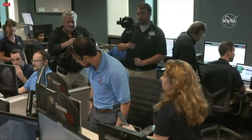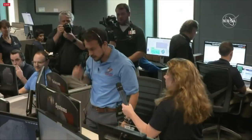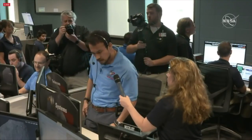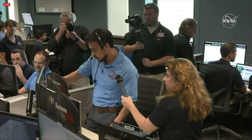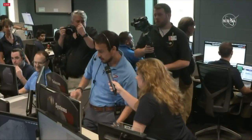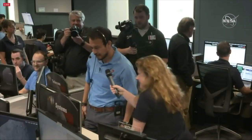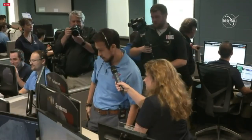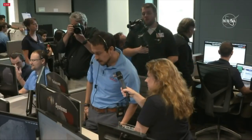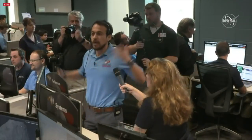Standby for Bennu arrival. We can see the Doppler residual here — we know the burn is occurring because we're seeing the change in velocity from the spacecraft. It's gotten very quiet in here. Everyone's whispering. We have arrived.